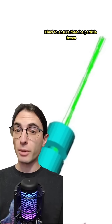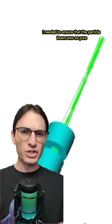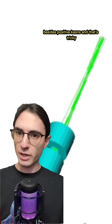So my job was twofold. First, I had to ensure that the particle beam actually made it from the accelerator to the detector. But secondly, and more importantly, I needed to ensure that the particle beam was as pure as possible. We couldn't have any other particles in the beam besides positive kaons, and that's tricky.